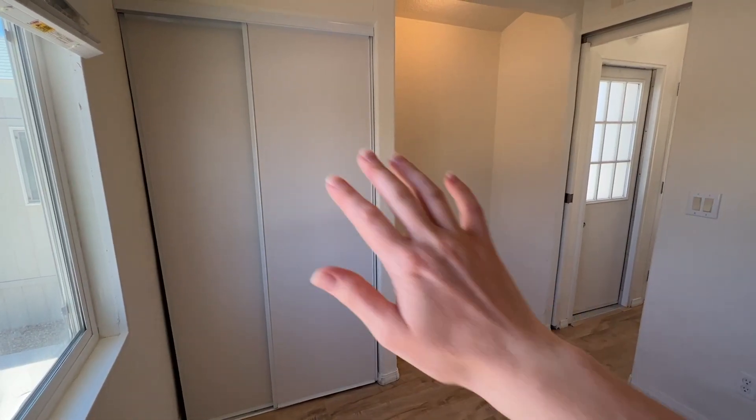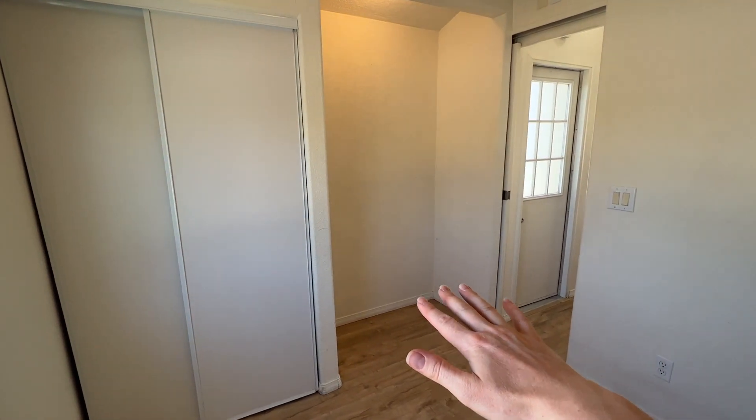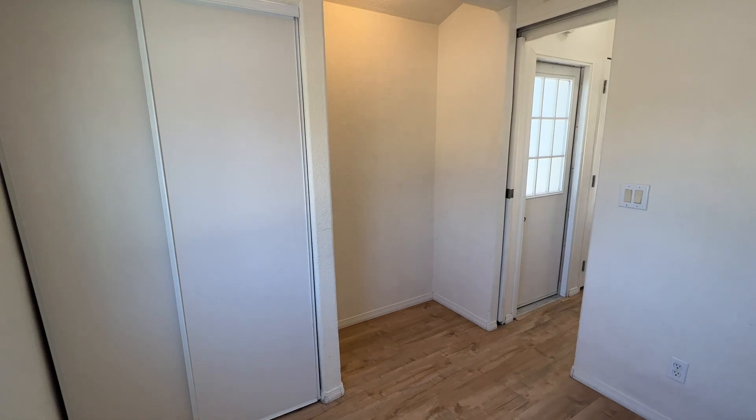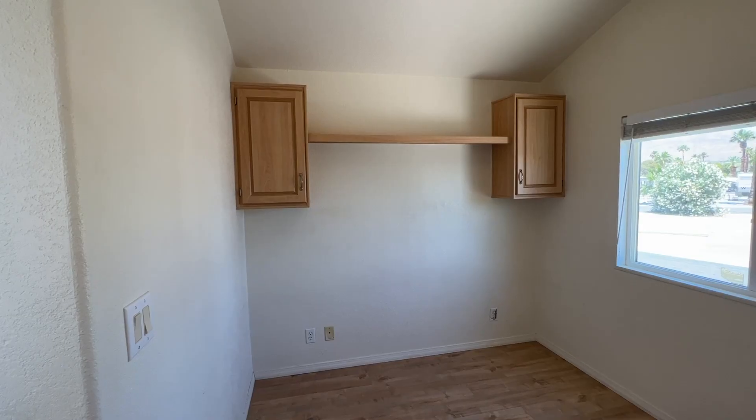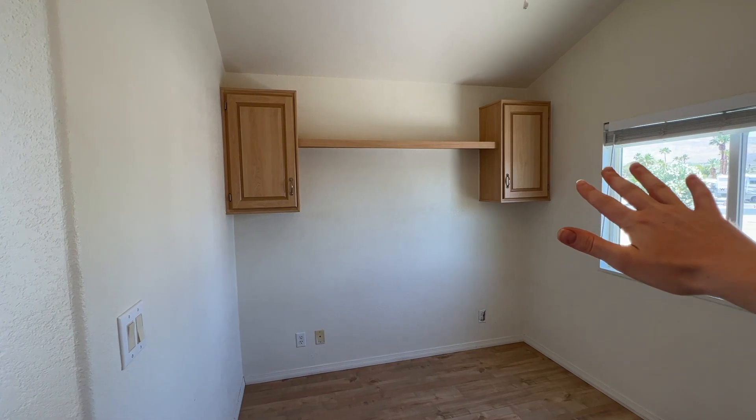In the back bedroom there is a closet as well as a bump out that would be perfect to put some drawers or extra storage space for clothing. On the back wall of the bedroom there are also built-in cabinets.